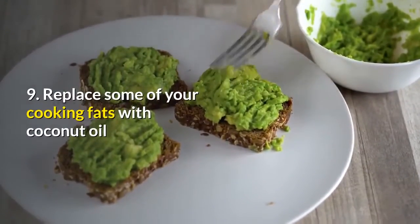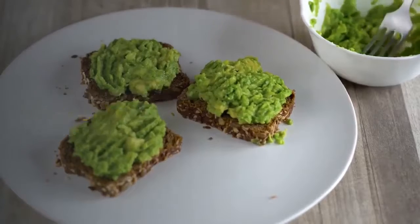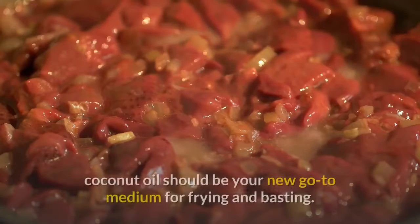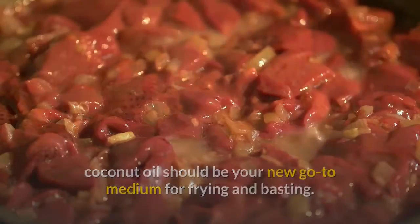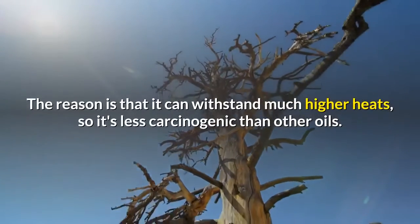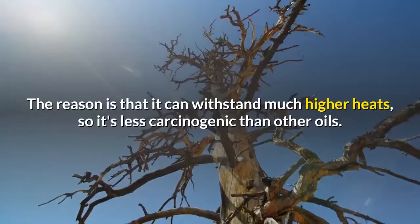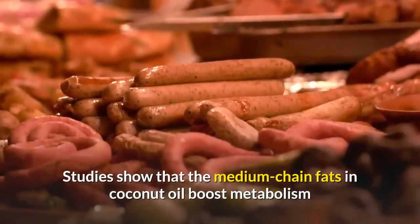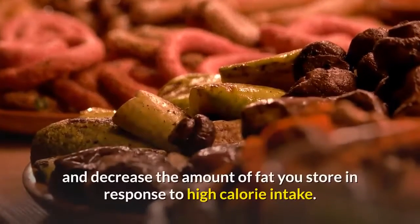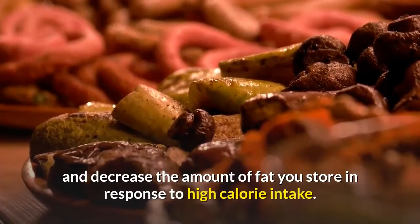Tip 9: Replace some of your cooking fats with coconut oil. Put aside the butter and olive oil — coconut oil should be your new go-to medium for frying and basting. It can withstand much higher heats, making it less carcinogenic than other oils. Studies show that the medium-chain fats in coconut oil boost metabolism and decrease the amount of fat you store in response to high calorie intake.